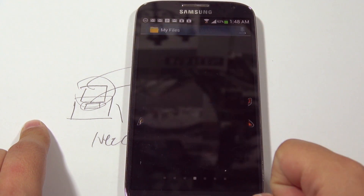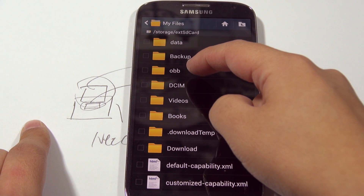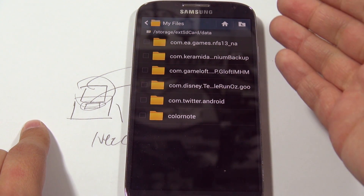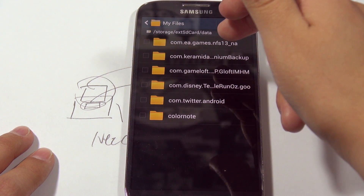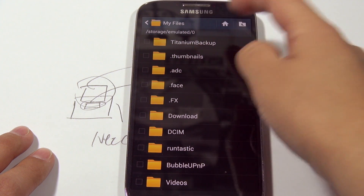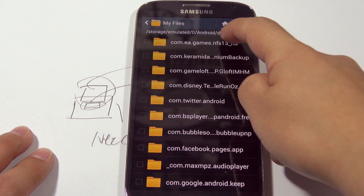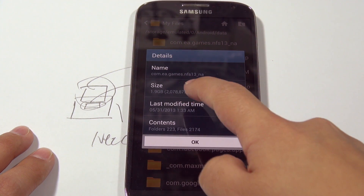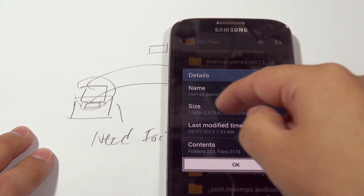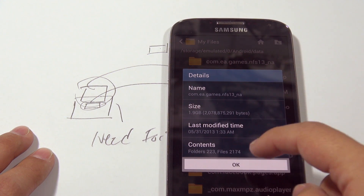If you need to find it manually, go to My Files > All Files > SD Card Memory. You can see there's a directory called 'obb' and one called 'data.' Under 'data' you'll see NFS_13_underscore_NA — that's Need for Speed. If you get stuck with that data on your SD card, just select it and throw it in the trash. If you go into device storage under emulated/0 > Android > data, NFS is also there. When mounted it shows 1.9 gigabytes; when you hit Unmount it shows zero kilobytes.